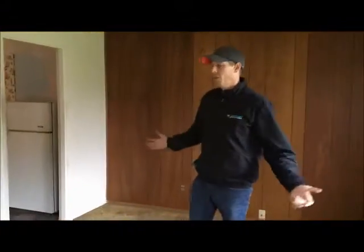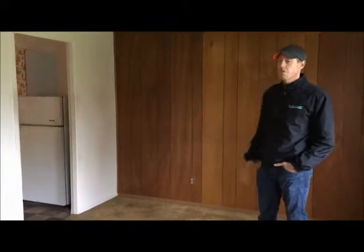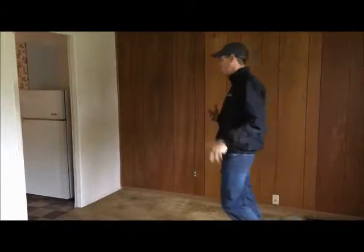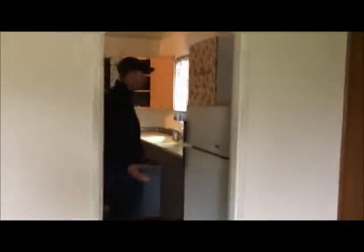The nice thing about this house is it's a nice big house. This should rent for $750, $775 maybe. And we're going to be doing a total revamp — all new carpet we're going to be putting in here. There's not a lot of light in this house.